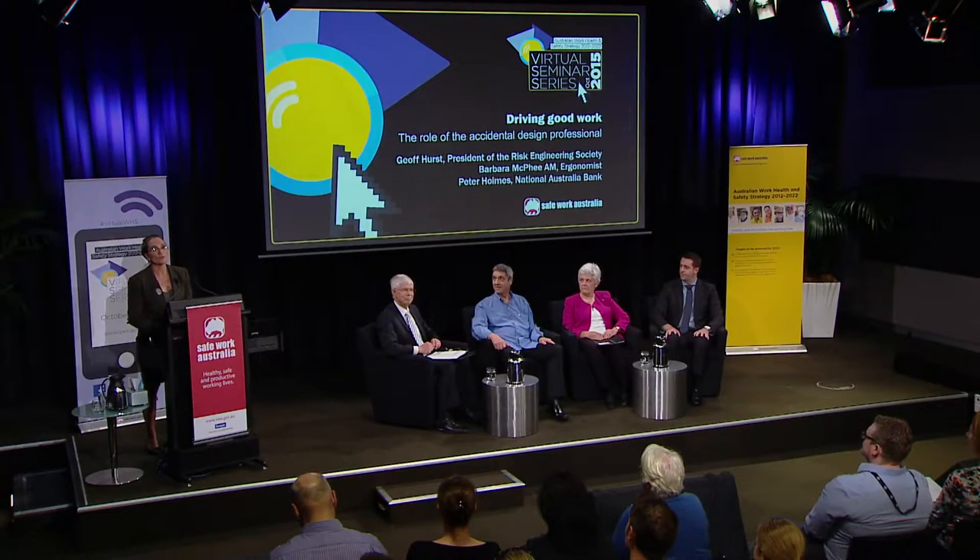Good afternoon. I'm Dr Peter Miller from Safe Work Australia. I'd like to acknowledge the traditional custodians of the land on which we're meeting today, the Ngunnawal people. I acknowledge and respect their continuing contribution to the life of this city and our region. I'd like to thank our studio audience and our online audience for joining us today for our discussion on driving good work: the role of the accidental design professional.